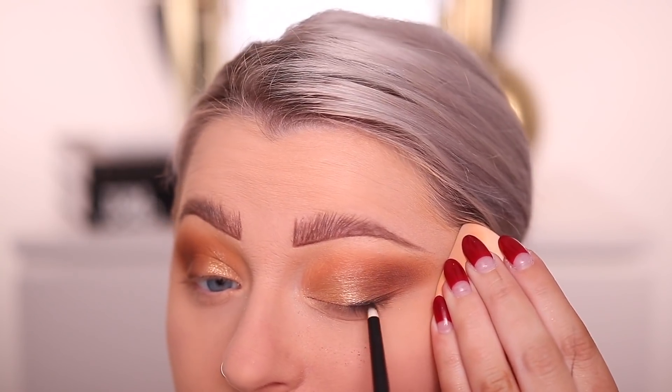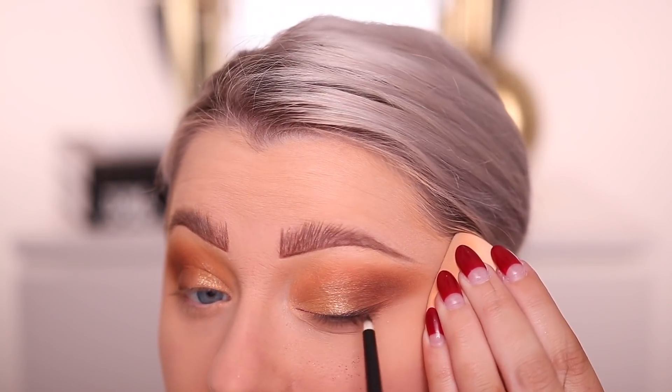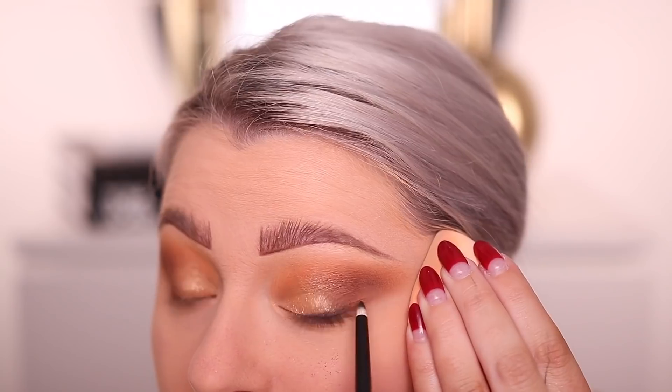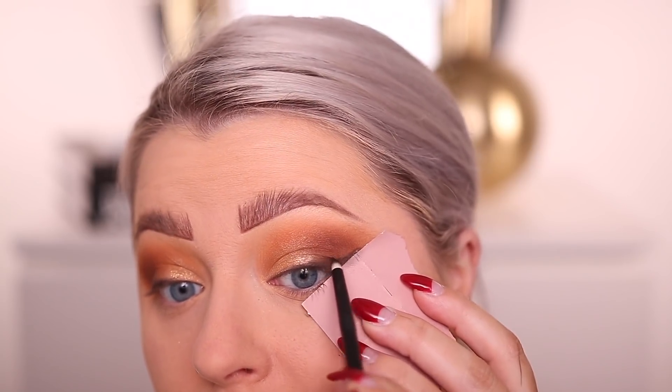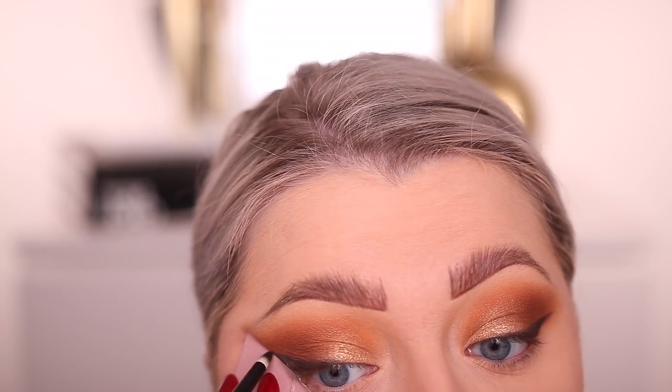Now I'm trying to figure out if I want to do a wing. I'm actually going to use a tiny rougher brush — the No. 03 — which is a really unique brush in my collection because it's so tiny. I'm going to go into the black shade 'Goodnight' and smoke out the lash line. I ended up doing wings — they're not perfect, but I'm going to clean them up a little with my concealer brush.